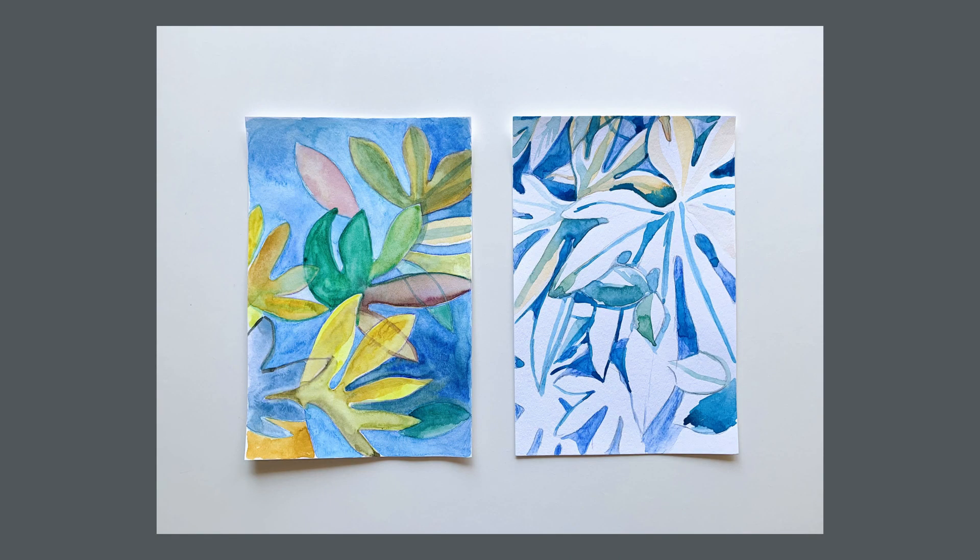Here are my paintings — I would love to see yours too. Did you paint a new shape or create a pattern? I hope you had fun painting!